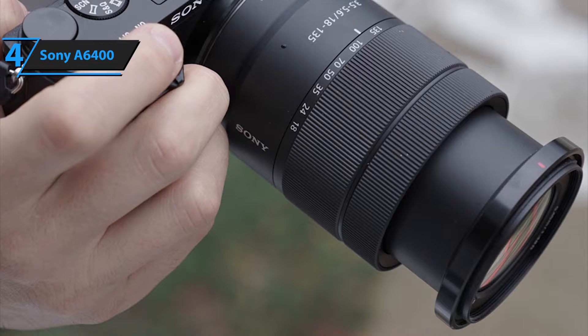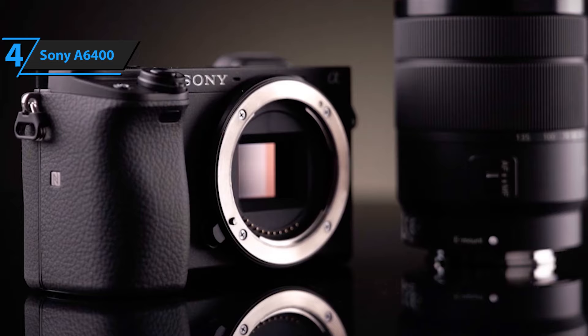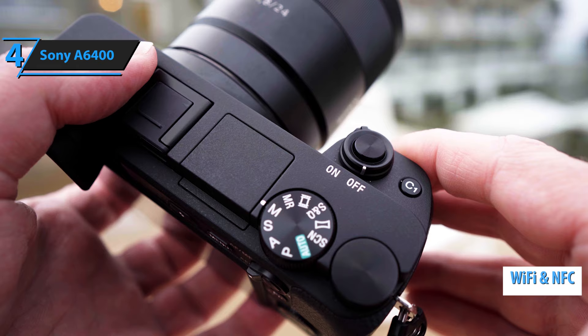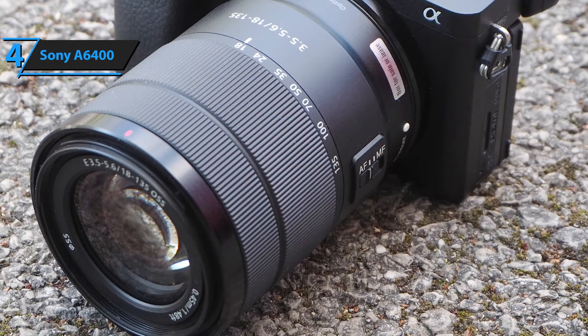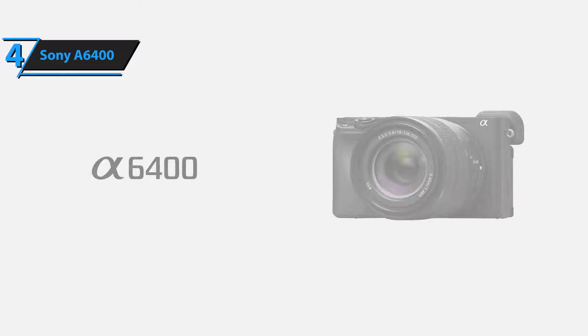The Sony A6400 also features a robust body that is dust and moisture resistant. It is capable of handling harsh environments, not something we're used to in this price range. Furthermore, the 3-inch LCD touchscreen has a tilting design that favors shooting from high and low operating angles and allows intuitive touch focus control. For wireless remote control of cameras or just for sharing images online, there is built-in Wi-Fi with NFC that allows connection to a mobile device. The Exmor CMOS sensor APS-C format and BIONZ X image processor provide nuanced image quality with minimal noise and high sensitivity of ISO 100 to 102400 for operation in low-light conditions. Focusing during movie shooting is fast and stable thanks to advanced hybrid autofocus technology that keeps the subject in constant focus.